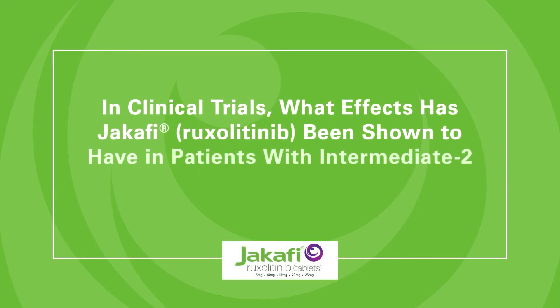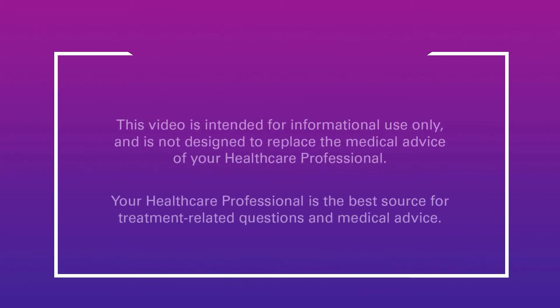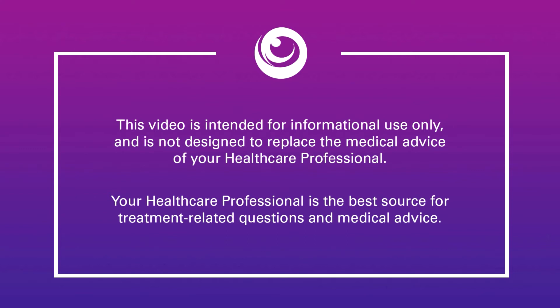In clinical trials, what effects has Jakafi, Ruxolitinib, been shown to have in patients with intermediate or high-risk myelofibrosis? This video is intended for informational use only and is not designed to replace the medical advice of your healthcare professional.